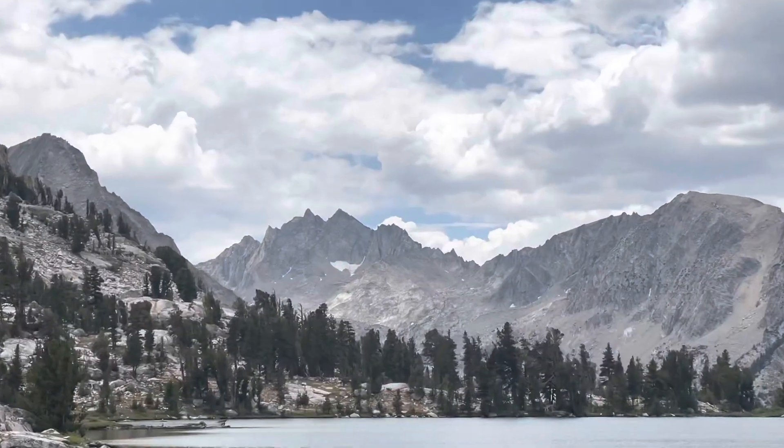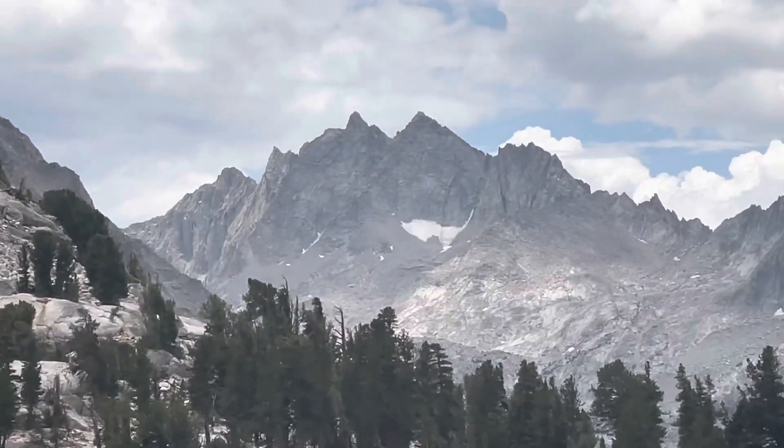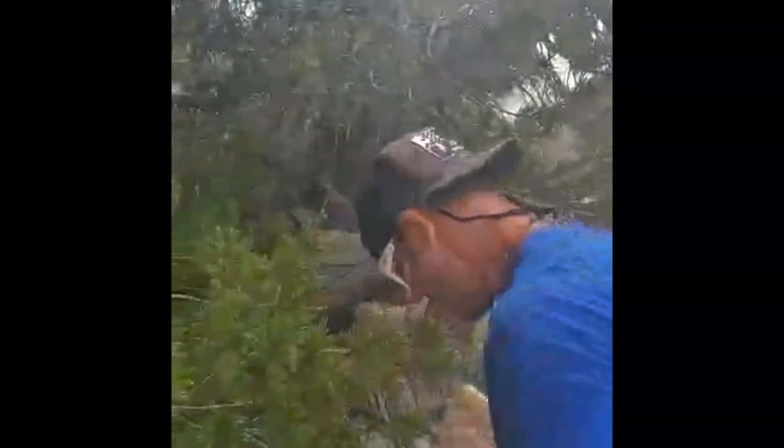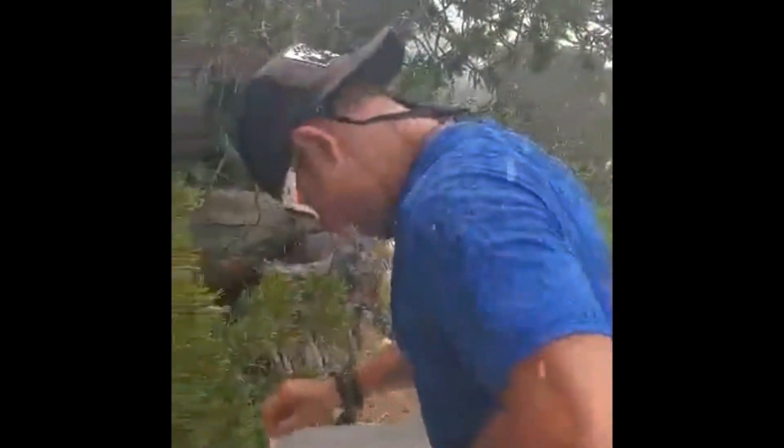On Bullfrog Lake, we dropped down about 1,000 feet to Vedette Meadow, where we began our off-trail — but before we hit some rain. Got like pea-sized hail coming down on us. It actually hurts when it hits you. We had to hide for shelter.